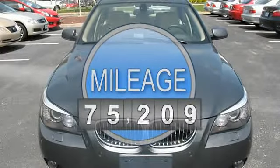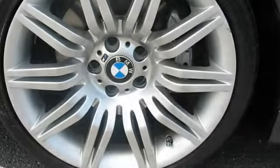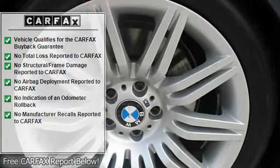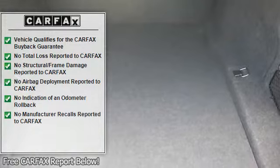Head-up display. Cold-weather package. 20-way power multi-contour front bucket seats. Rain-sensing windshield wipers. Heated washer jets. Halogen free-form fog lights. Adaptive brake lights.